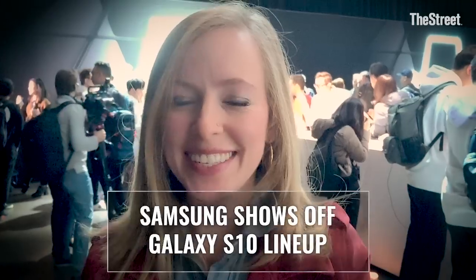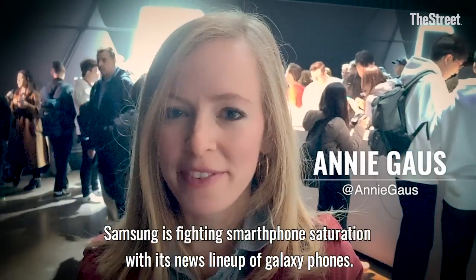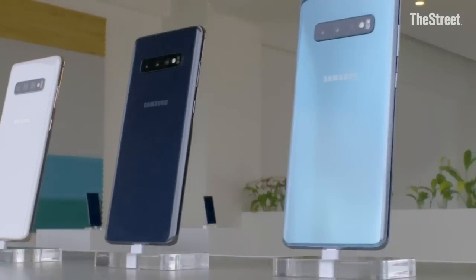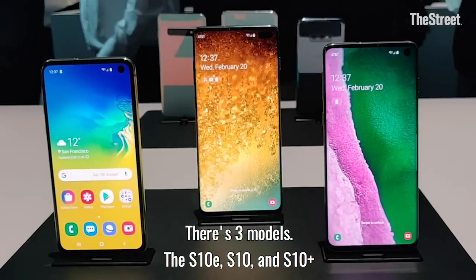Hey, Annie here for The Street. Samsung is fighting smartphone saturation with its newest lineup of Galaxy phones. There's three models: the S10e, the S10 regular, and the S10 Plus.